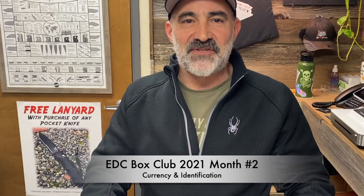Hey everyone, it's Rob from EDC Specialties and it's month two of EDC Box Club 2021. The theme this month is currency and identification. We're going to ask you to take a new look at one of the most important EDC items you carry — your wallet.